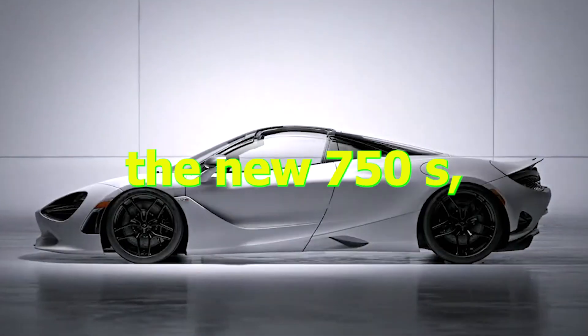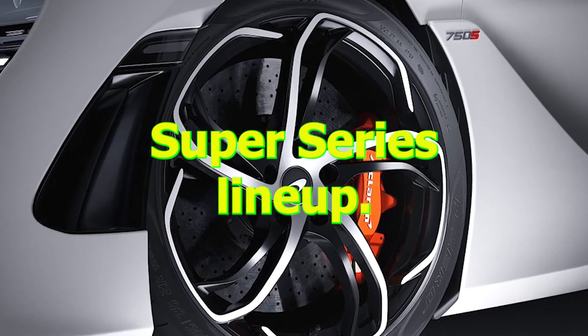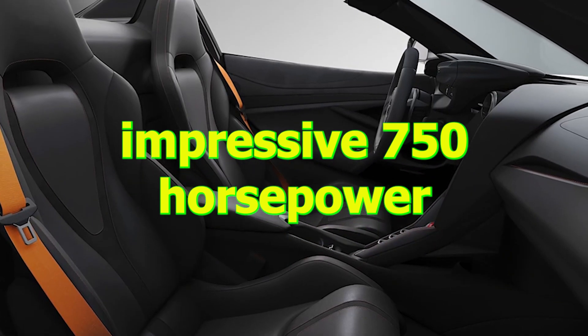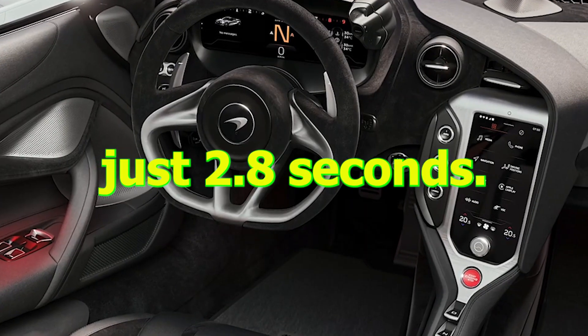McLaren has launched the new 750S, the latest addition to its super series lineup. The car boasts an impressive 750 horsepower and can go from 0 to 100 kilometers per hour in just 2.8 seconds.